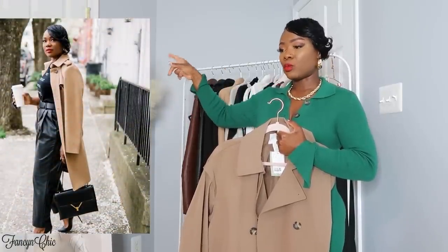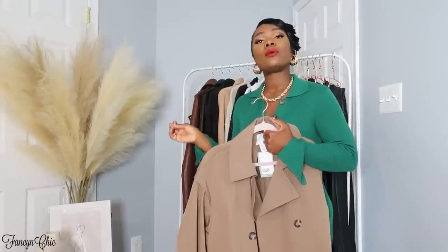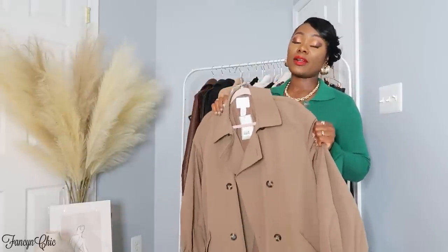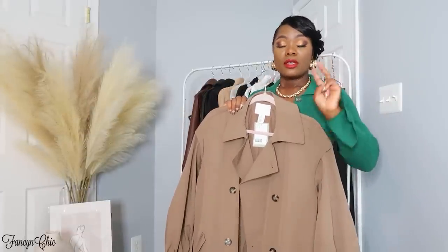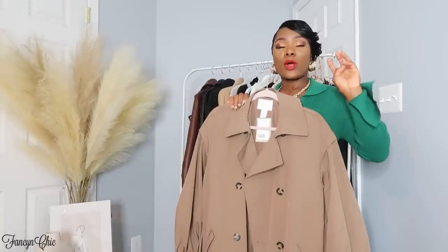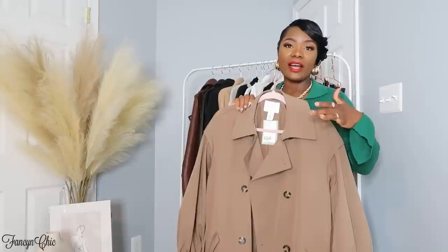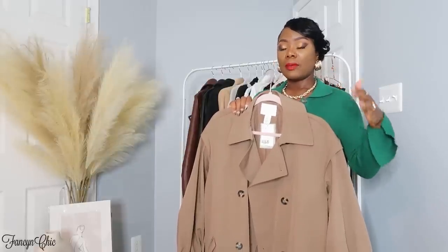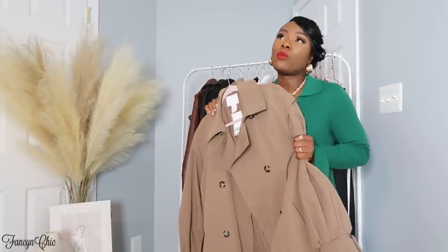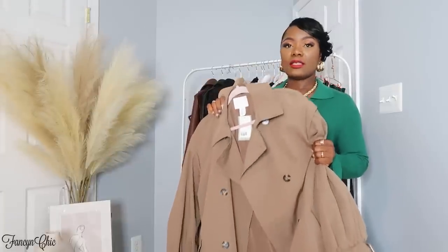I also have a lightweight trench from H&M in a tan camo-looking color — if that's available I'll have a link in the description. You can also do 'notify me' on H&M. If you're a member you get a discount; H&M usually runs discounts around the weekend, sometimes on weekdays for a couple of hours. Just a little tip! But a trench coat is something you can wear all year round, especially around times like this.